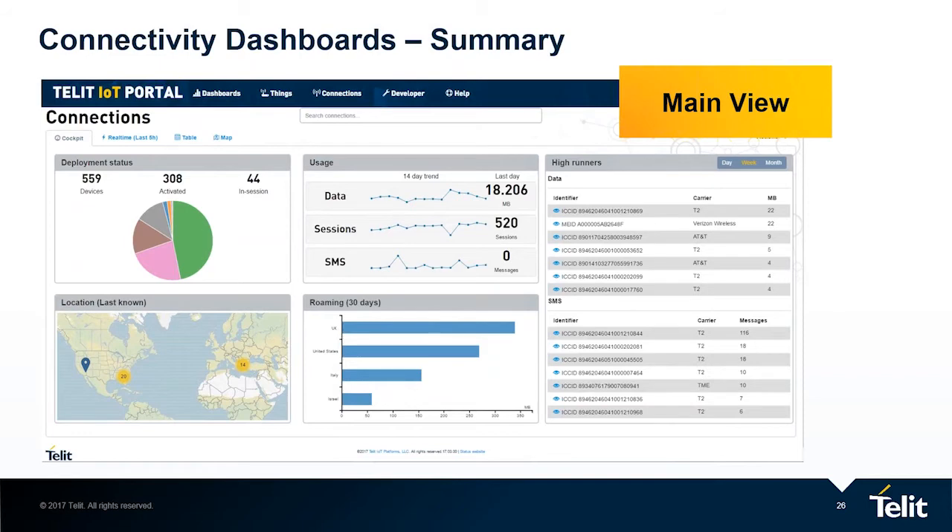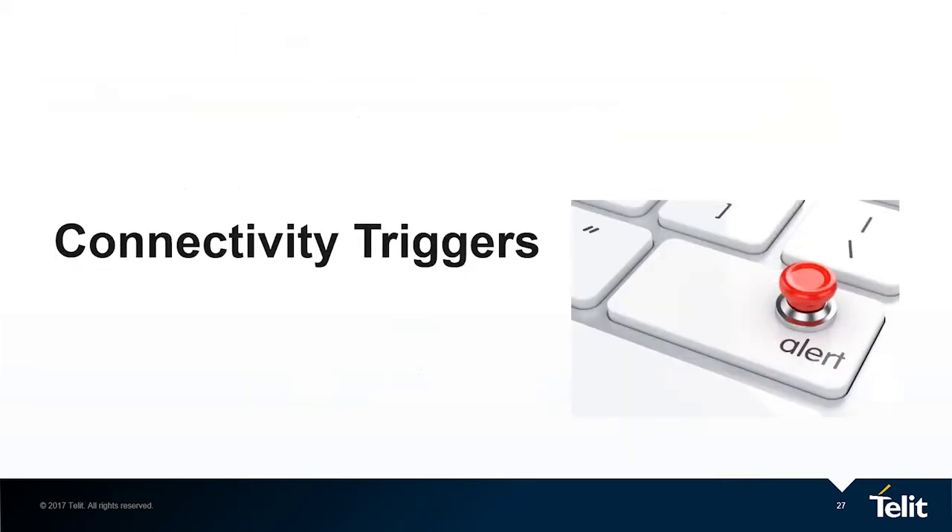Going back, these are the main views. You first take a look at them, and if required, you go and drill down. Let's go to the second topic: the connectivity triggers.